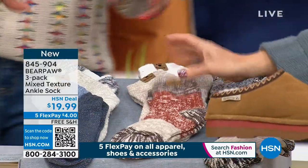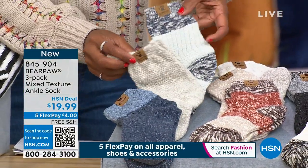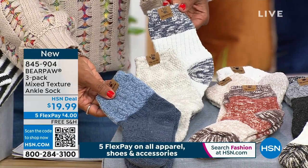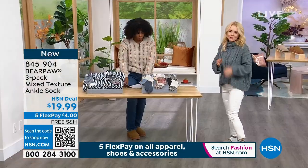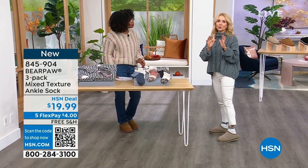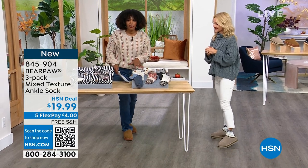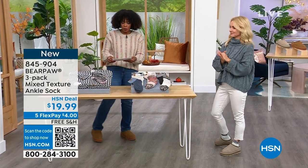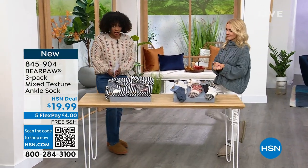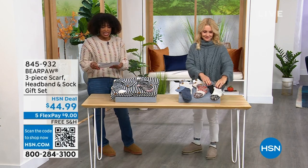I love that color way. It also looks good with the indigo. So enjoy these — you're getting three of them for $19.99, the flex pay is $4.00, and it is one size fits most. If you want the socks, item number 845-904. I also wanted to share this with you — this is going to be a three-piece set from Bear Paw. You're going to get the scarf, the headband, and the socks. Now that's the headband, these are the socks — a taller sock, not an ankle, but a taller sock — and then this is the scarf.